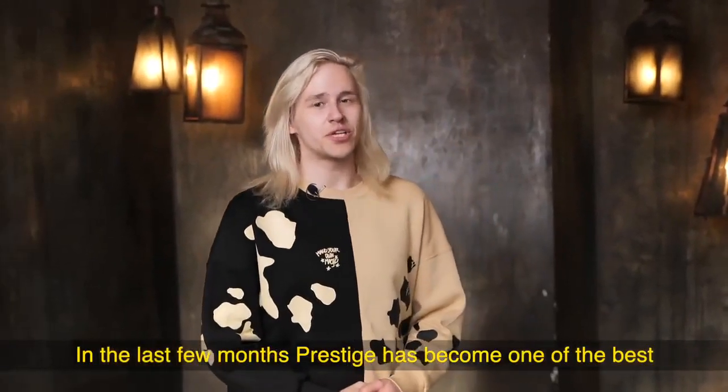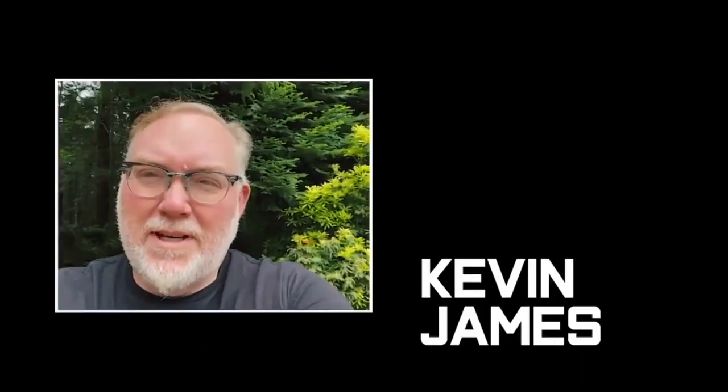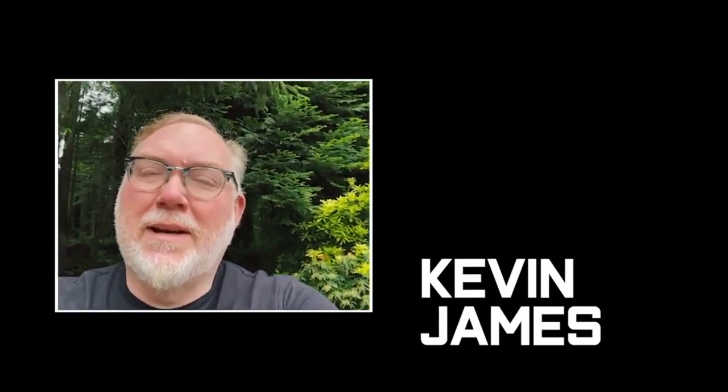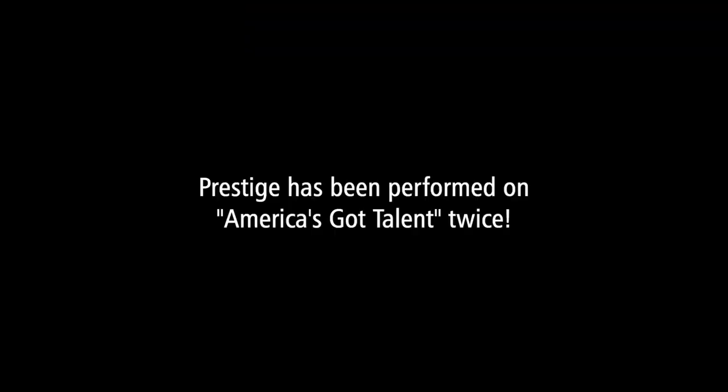In the last few months, Prestige has become one of the best walking tricks in all of magic. The Prestige, it's amazing, it's got so many possibilities, and really I can't wait to integrate it into my show. One of the best tricks of the year. Prestige is pretty amazing, I love it.